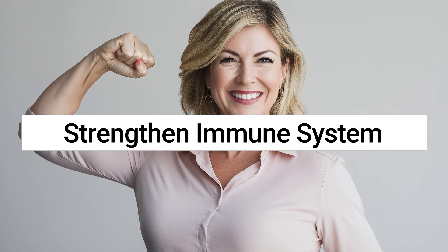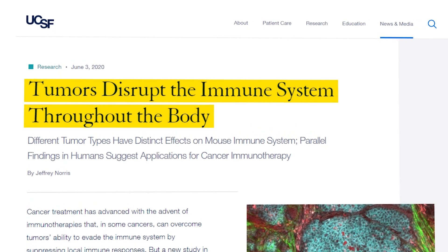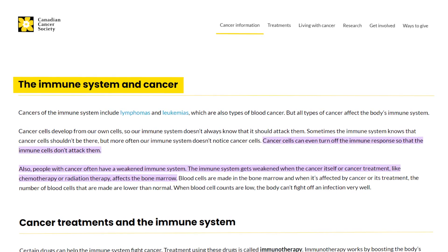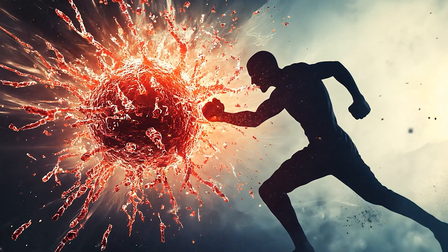What have you done to strengthen your immune system today? For those who develop cancer, studies explain that the cancer itself is able to progress to active disease because of its ability to evade and suppress the immune system. A healthy immune system is critical to beating cancer, but which parts of the immune system are responsible for this task?